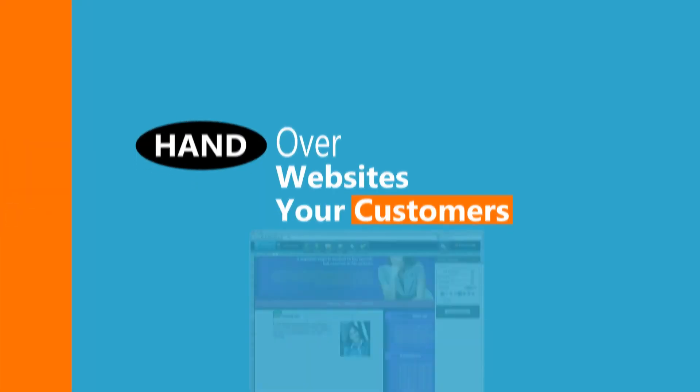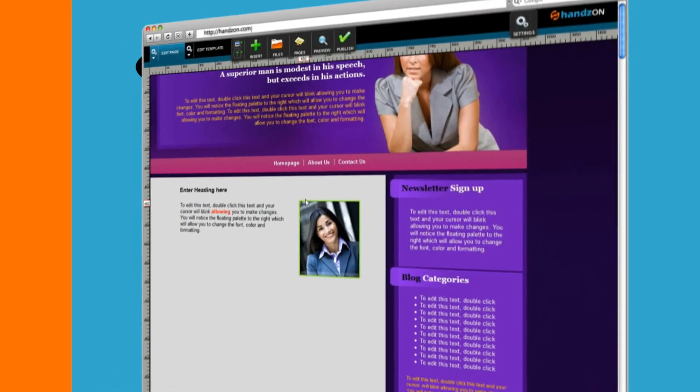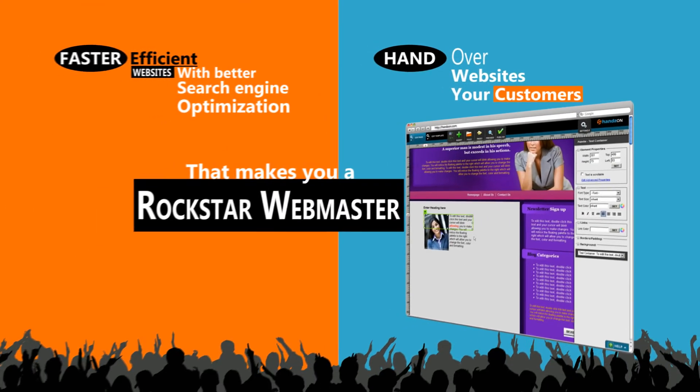Hand over websites to your customers, and they can manage their websites on their own. And that makes you a rockstar webmaster.